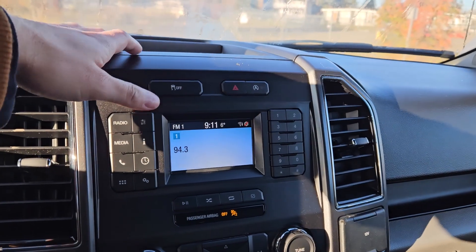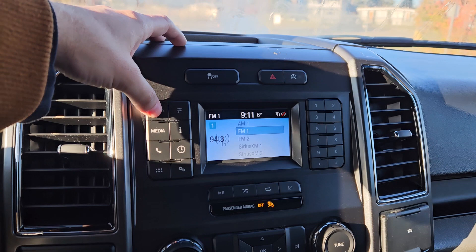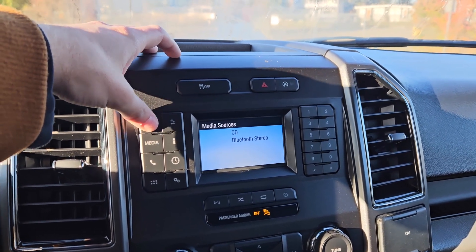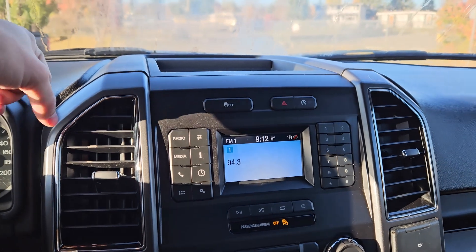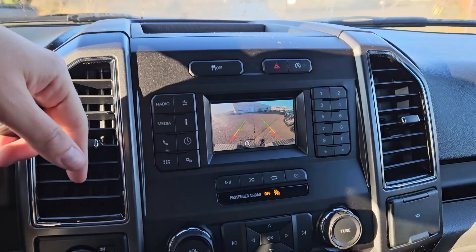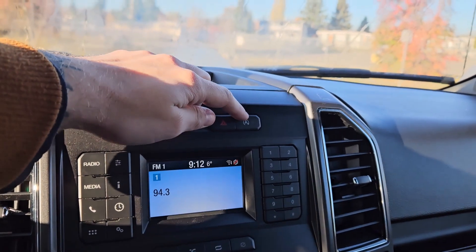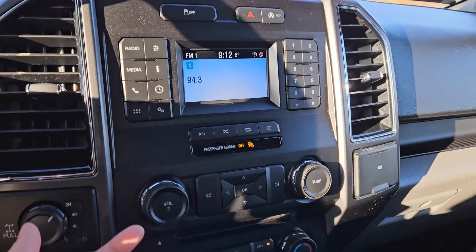You also have towing information, off-road status, and settings for your screen and other vehicle features. Moving on to your infotainment screen, which is radio, Sirius, CD, and Bluetooth capable, so you have plenty of options there. Shifting into reverse, you have a backup camera so you can see where you're going.